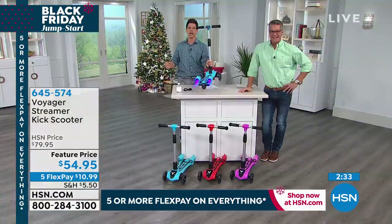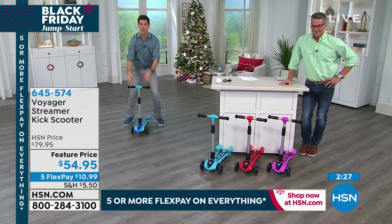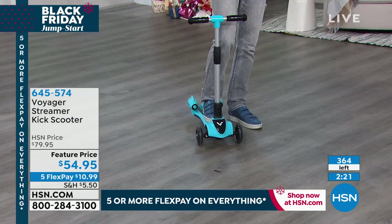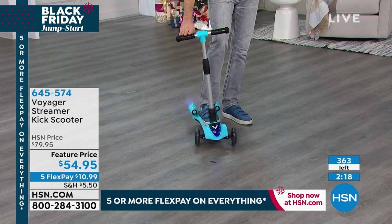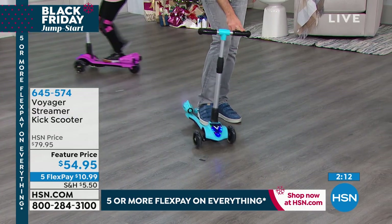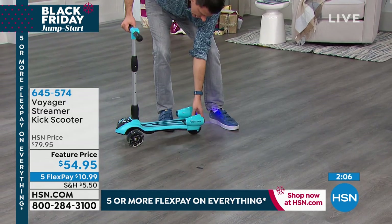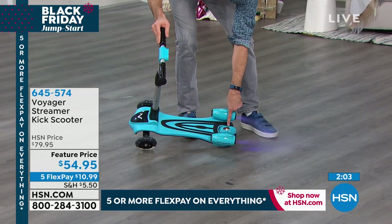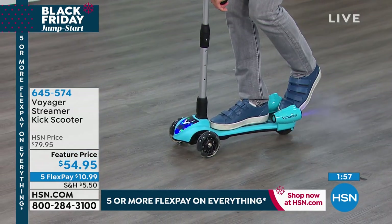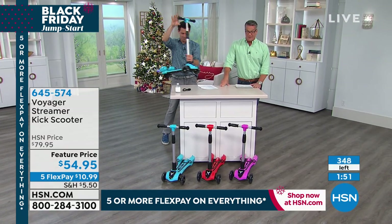Let me show you how your child is going to use it. It has lean-to-steer technology — if you want to go straight, just stay balanced in the middle. If you want to go right, lean it to the right just a little bit and it automatically goes right. Lean left and the wheels follow. You've got a nice long deck, and here's a safety feature — a foot brake. You put your other foot here and stop it. You can either stop with your foot or the foot brake.